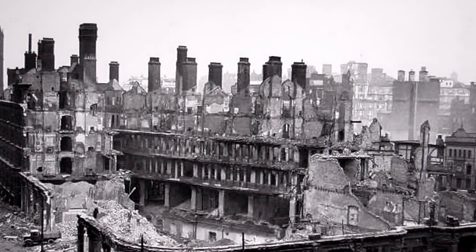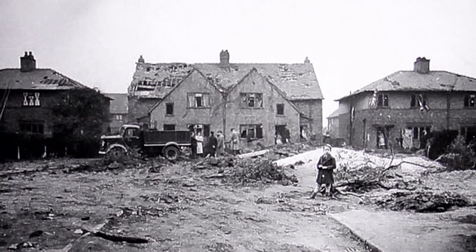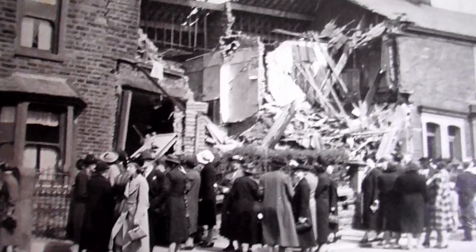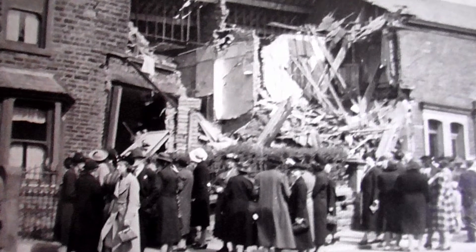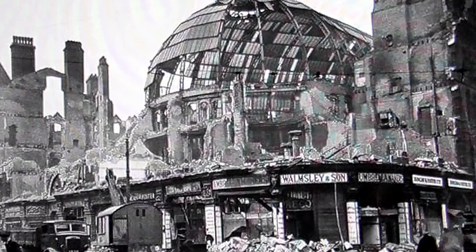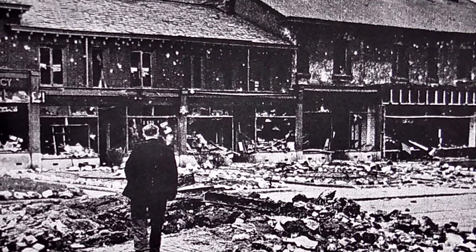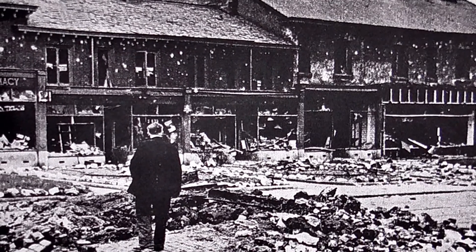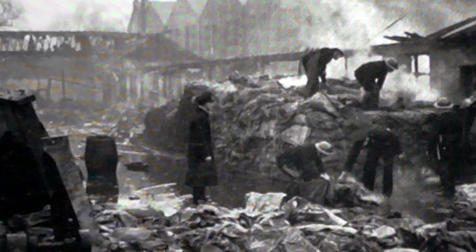Hundreds of people were killed and nearly a thousand were injured. Salford suffered due to its proximity to Salford Docks and the Manchester Ship Canal. Both were big targets for the German pilots, who wanted to cripple the country's industrial heartlands.